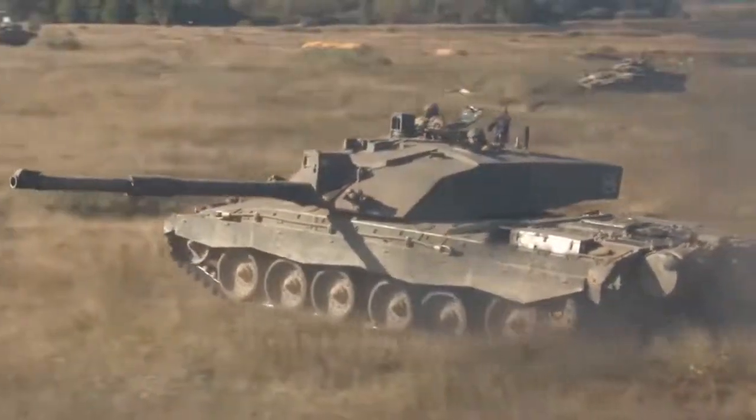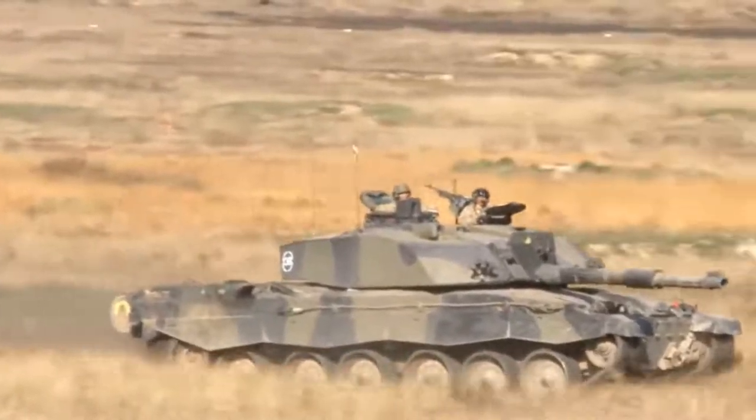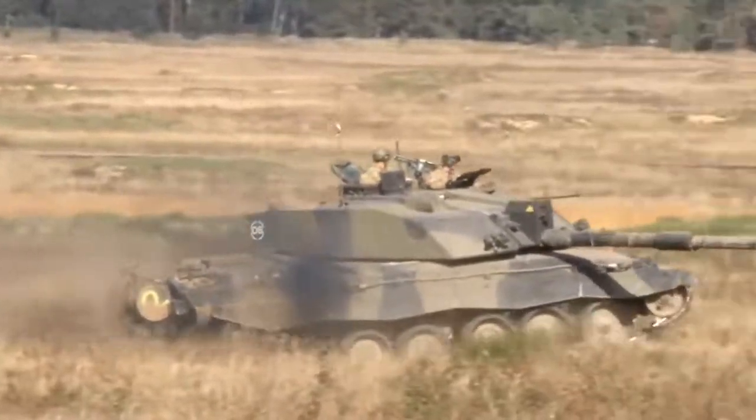It will also be given a new high-tech electronics control and display system to bring the 68-ton main battle tank into the 21st century. The UK's Ministry of Defense chose to upgrade Challenger 2 after deciding it would be too expensive to purchase a new battle tank.